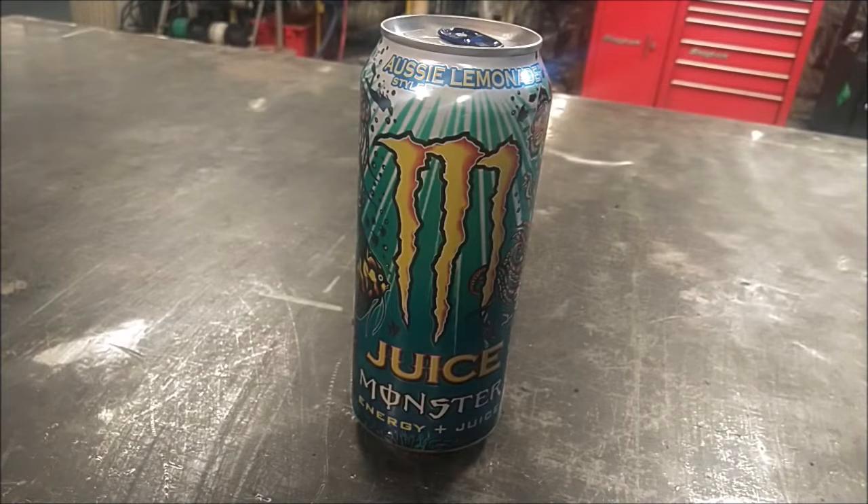I got this 16-ounce can at Kroger, and I found it for sale online at Amazon.com. It has 190 calories and 46 grams of sugar, which is the second ingredient listed. Let me open it up and I'll tell you what I think of it.